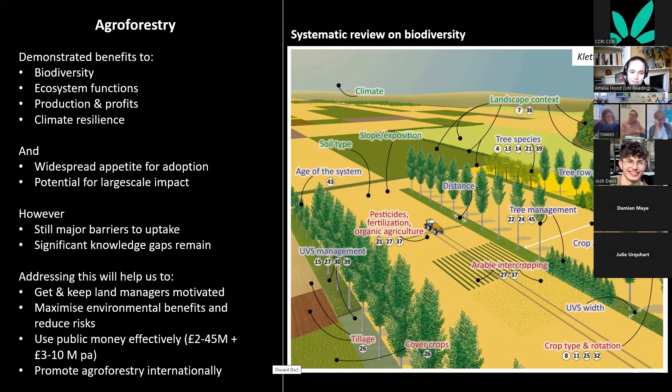A rapid back-of-the-envelope calculation of the cost of new schemes promoting agroforestry shows this could be anywhere from £2 to £45 million to implement and £3 to £10 million per year to maintain. The UK is also an interesting international case study for a country adopting agroforestry more widely, so how we do it will be important as an example elsewhere.